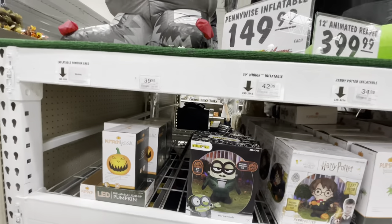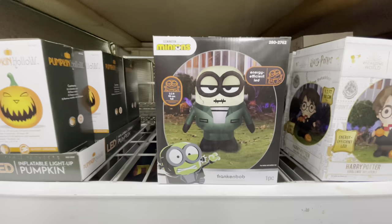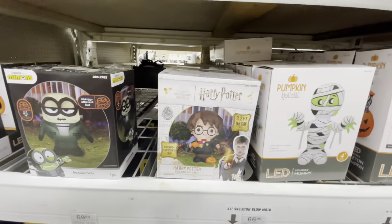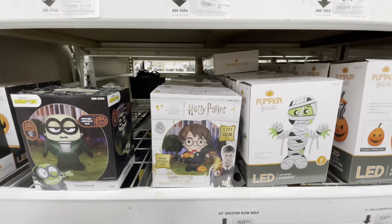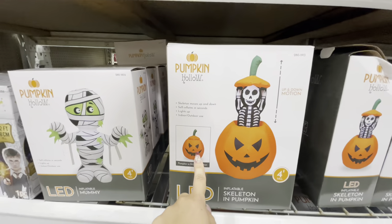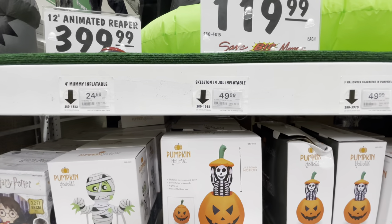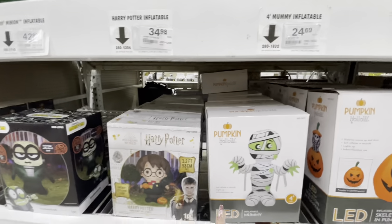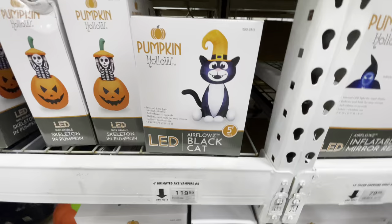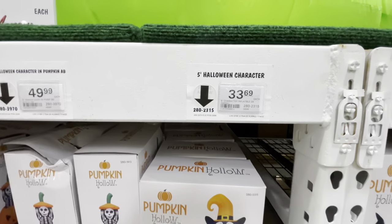Let's look at some of these inflatables. There is an inflatable light-up pumpkin. Here is a Franken-Bob — $43 for the minion. There's Harry Potter for $35. There's this cute little mummy for $25. This one's super cute because he pops out — little skeleton hops out — and he is $50 at four foot. This one is 3.2 feet. And there is also a cute little black cat, five foot tall, $34 for that.